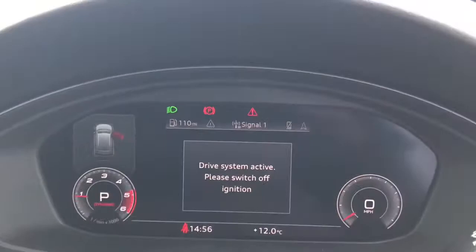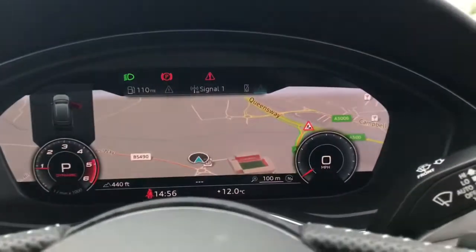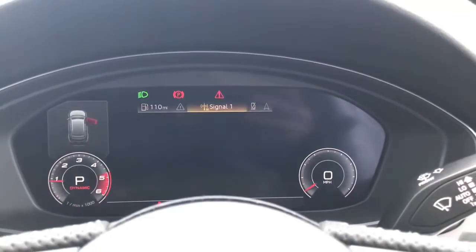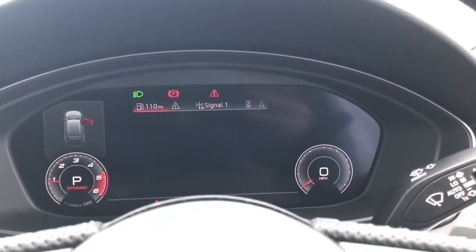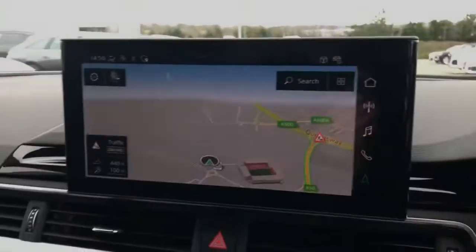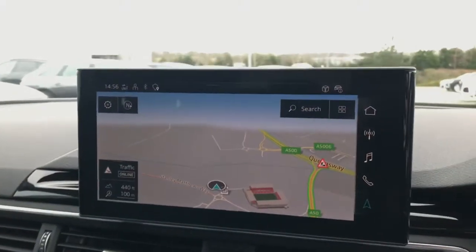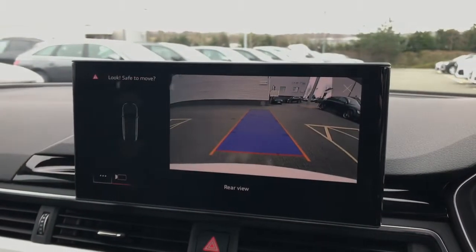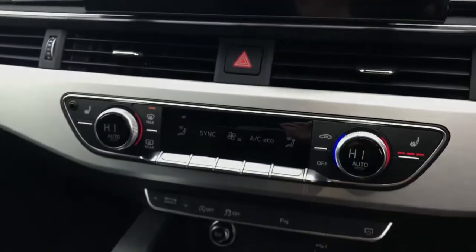Here is the Audi virtual cockpit display which showcases the MMI navigation, the DAB digital radio, car systems and settings, telephone connection and the engine speed. Here is the touch screen MMI display, again with the MMI navigation and the parking assistance pack with the rear view reversing camera.